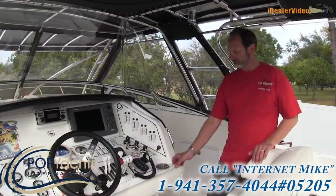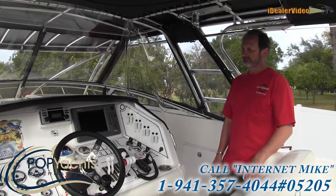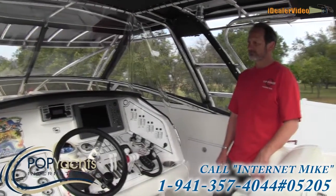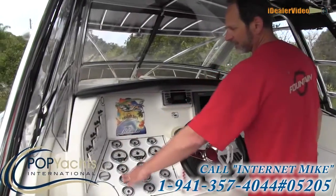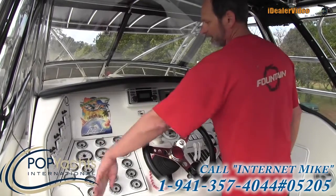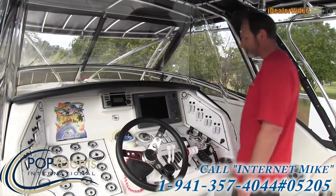Up at the helm with the owner of this 2005 Fountain 38 LX — it is the owner's responsibility to disclose what he feels is necessary, and it is your responsibility to get a survey. Each engine has gauges for water pressure, voltage, trim angle, RPM, and fuel. Again, 300 gallons of fuel. Each motor has complete switches to turn on and off different functions — lights, bilge pumps manually.